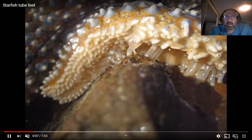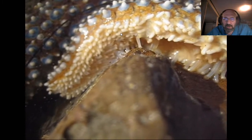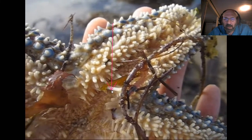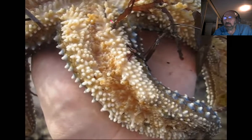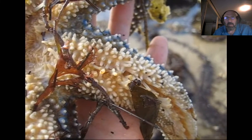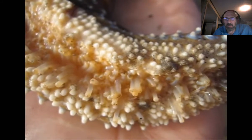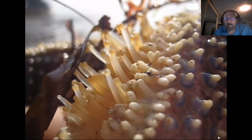These little structures here are the tube feet — see this little tube, that's a tube foot — and they help the animal move around. You can see them moving; that's how the tube foot on a sea star works. That's how they move around, how they eat, and how they distribute things within their bodies.